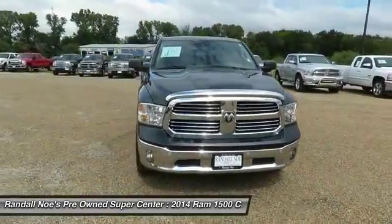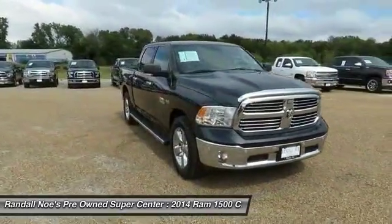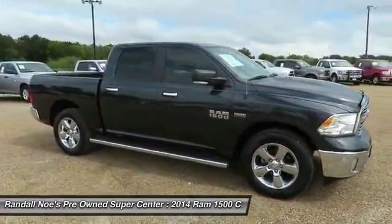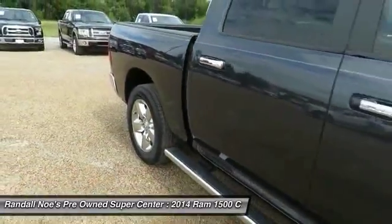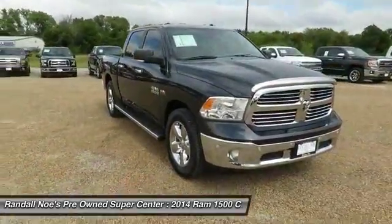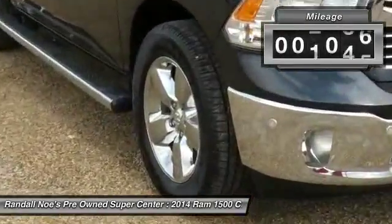The 2014 Ram 1500. When the Dodge Ram 1500 went against the Chevrolet Silverado, Ford F-150, and Toyota Tundra — all excellent trucks in their own right — the Ram took home the prize for its well-rounded strengths. This vehicle has less than 40,000 miles.